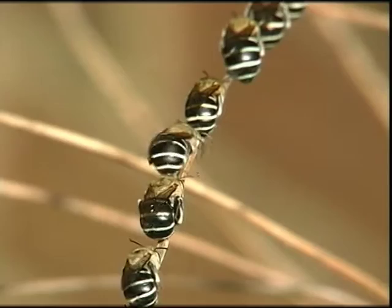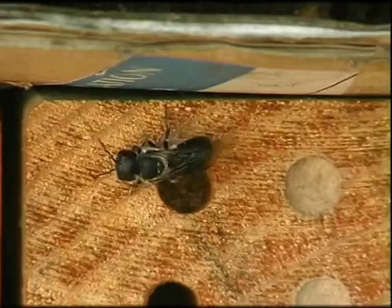Australia has more than 2,000 different types of native bees. Most don't live in colonies and most produce little or no honey.